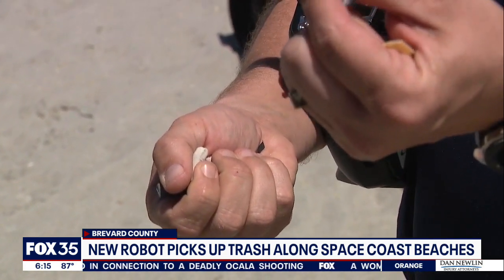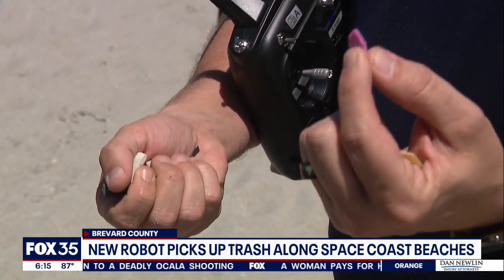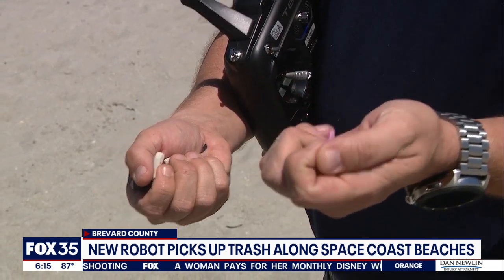Trash will turn into smaller and smaller pieces, eventually possibly ending up in the ocean and the environment — fish can get it, and then we eat the fish.